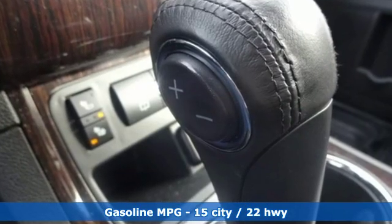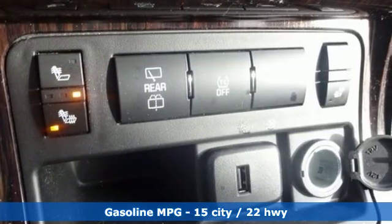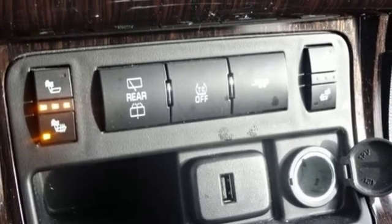V6 engine, front heated bucket seats, external memory control, rear parking sensors, leather steering wheel, and remote engine start.